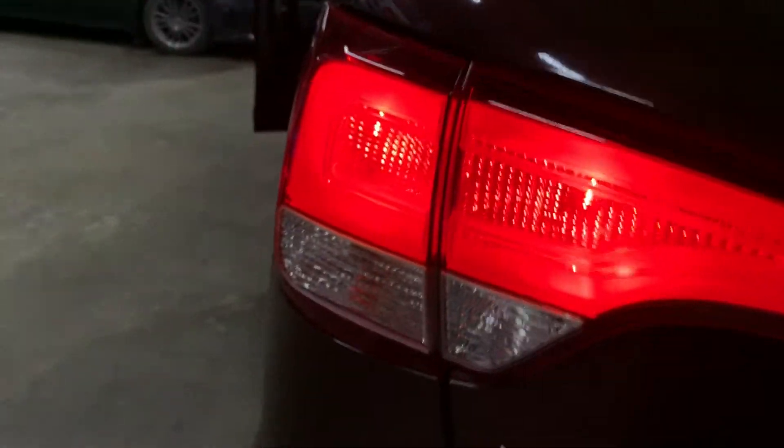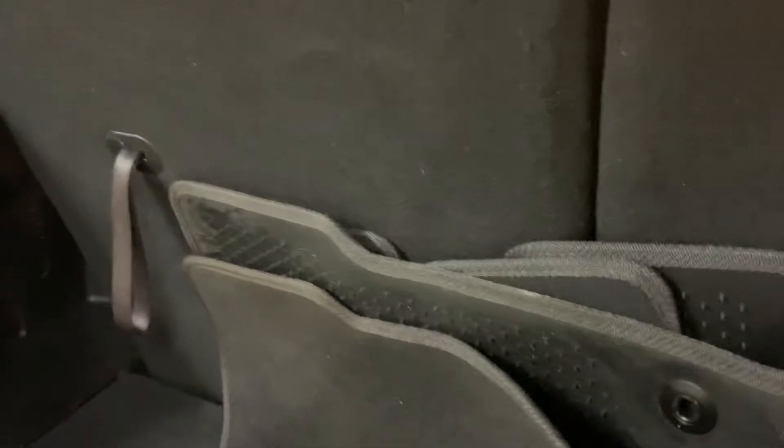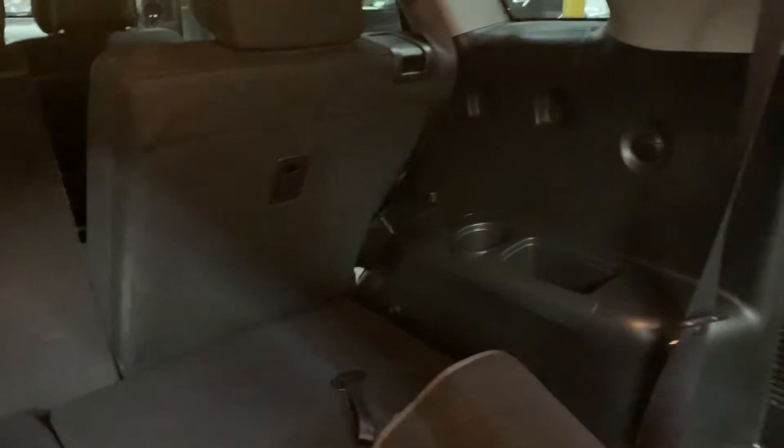I'm going to show you the trunk of the vehicle. You also have some floor mats that are going to be provided for you. I'm going to go ahead and show you how to pull the third-row seats — that's how you get more space. There we go. No problems there. Sealing in pretty good condition.